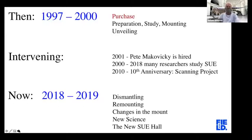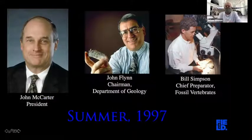Let's talk about the purchase of Sue. In the summer of 1997, John McCarter, the president of the Field Museum, approached me and my boss, John Flynn, and asked us to accompany him to New York to look at a dinosaur — what was supposedly the most complete T-Rex known — which was going to go up for auction that fall in October. The three of us took a field trip to New York.